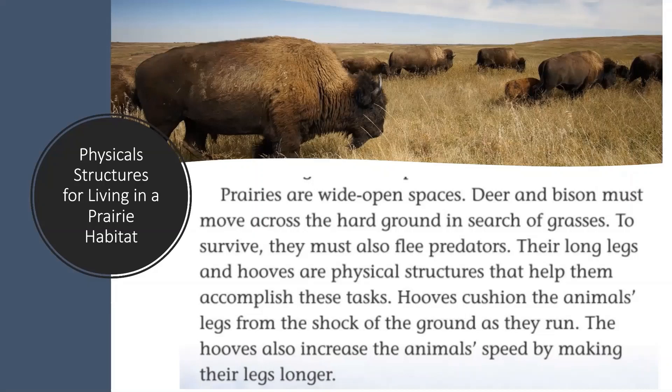If you said that their long legs and hooves are physical features that help them accomplish this task, you are absolutely correct. Great job, Diamondbacks, finding these physical features that help these herbivores flee from predators.